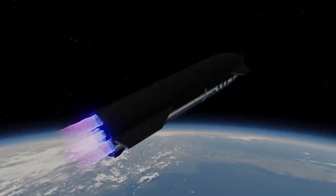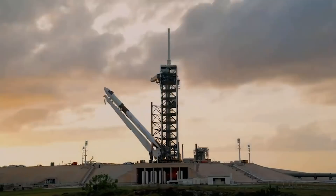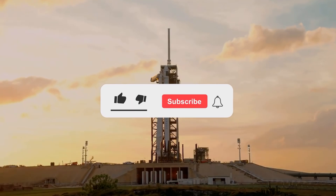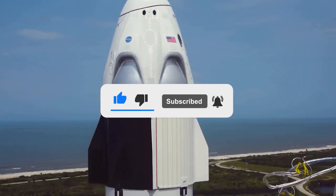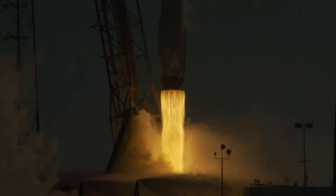For now, though, only time will tell. That's all for today, guys. I hope you enjoyed the video. If so, give it a thumbs up and share it with your friends and family. Make sure to subscribe. Thank you very much for watching. See you next time.